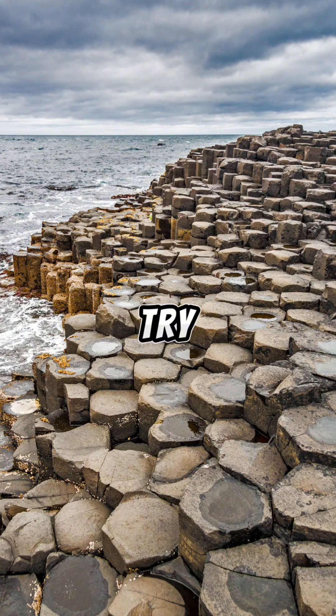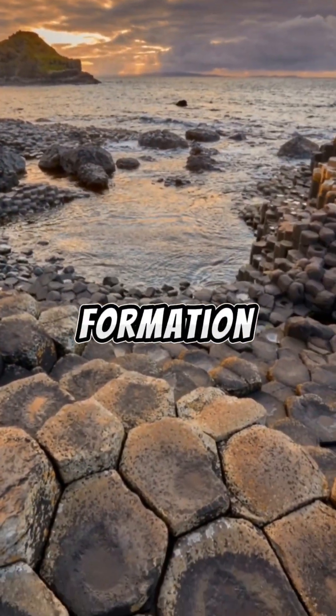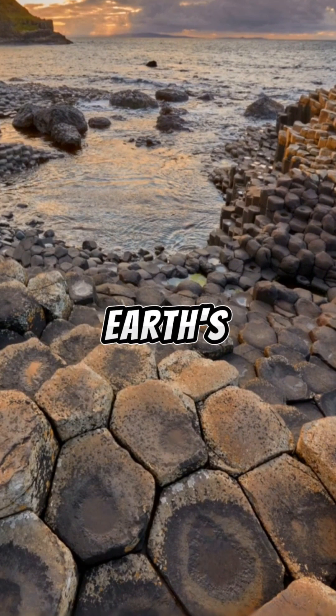In this video, I'm going to try and embark on a brief journey to uncover the geological secrets of the Giant's Causeway, exploring its underlying formation, the legend it inspired, its UNESCO World Heritage status, and the profound insights it offers into the Earth's history.